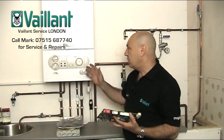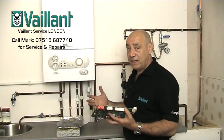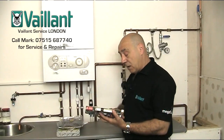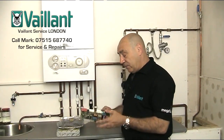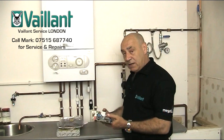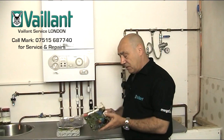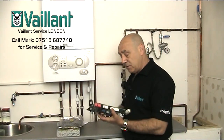We carry every part for these boilers on our vans, which means we can fix the boiler virtually guaranteed on the first visit. So if you have a problem with the F62 or F61 fault code, it's advisable to have both components on the vehicle — the gas valve and a brand new printed circuit board.